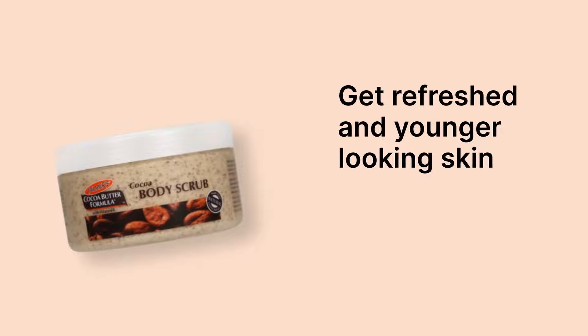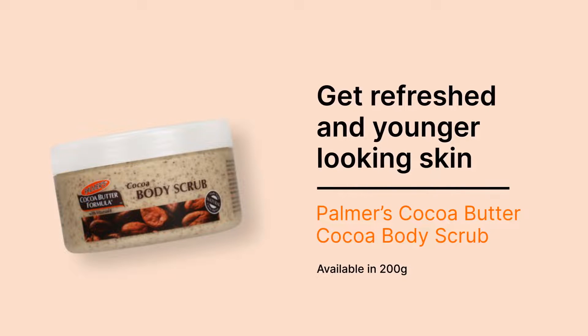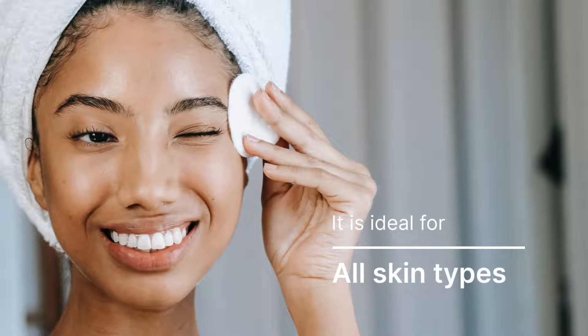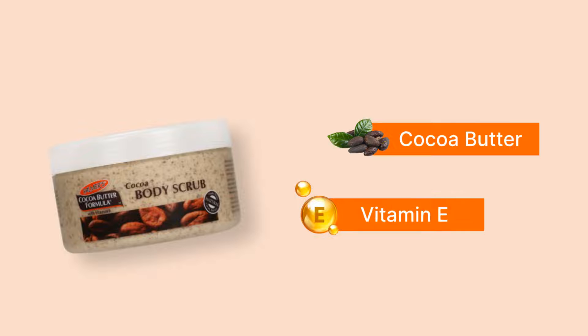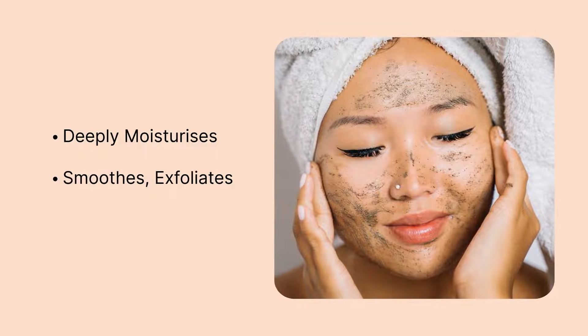Get refreshed and younger-looking skin with Palmer's Cocoa Butter Cocoa Body Scrub, available in 200 grams. It is ideal for all skin types. Made up of cocoa butter and vitamin E, this product deeply moisturizes, smooths, exfoliates, refines, and polishes the skin.